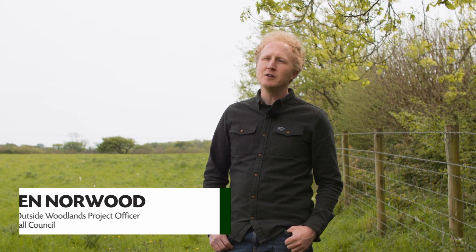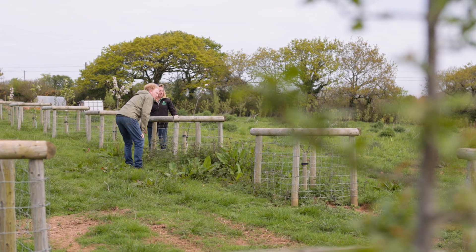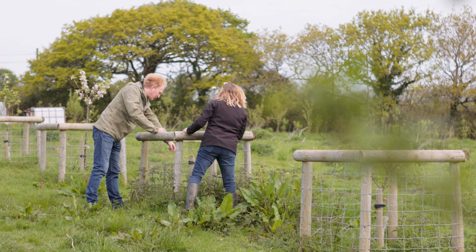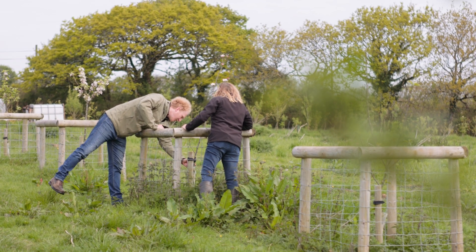My name is Ben Norwood and I'm one of the project officers for the Shared Outcome Fund, and I work for Cornwall Council. I think one of the strengths of being flexible in the grant is that it allows it to respond to what's appropriate to the landscape and also to the landowner's objectives. And we know we're facing a whole number of challenges with trees, be it from diseases or stresses from changes in climate, so having really creative and flexible projects helps to improve that resilience and make sure that they'll thrive going forward.